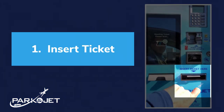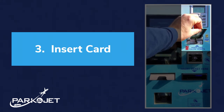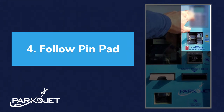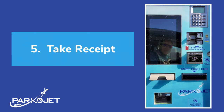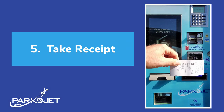Insert your ticket into the reader. Note the parking fee on the screen. Insert your credit or debit card into the reader. Follow the on-screen prompts of the pin pad. Take your receipt and don't forget your debit or credit card.